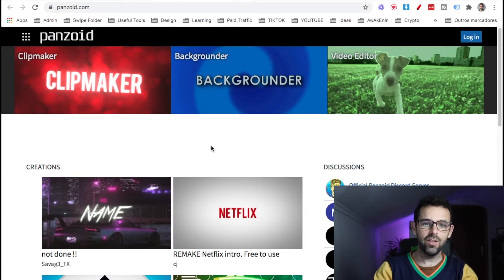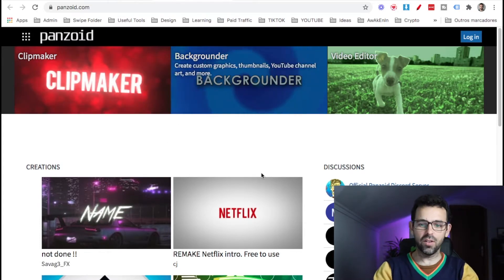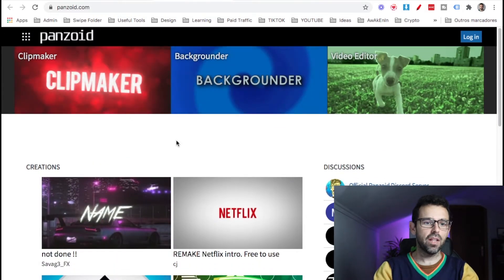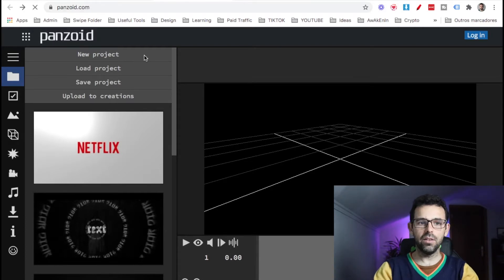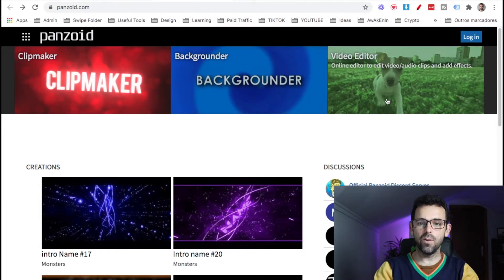The first gig is doing intros and outros for YouTube — those animations at the beginning and end of videos. You may ask, 'But I don't know how to do this.' That's when panzoid.com comes in. This website lets you create intros and outros completely for free. It has all kinds of templates, and it's a powerful online 2D/3D animation tool. I would recommend you play around with it a little bit, create some animations, and then offer gigs based on those.